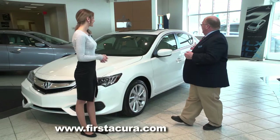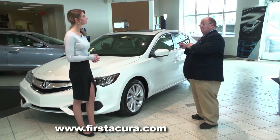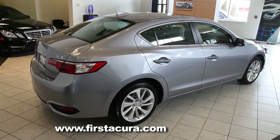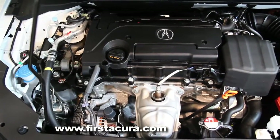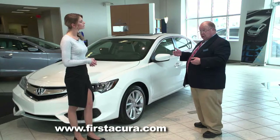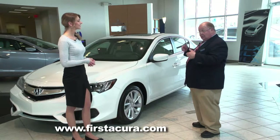Our flagship sedan, the ILX, has an enormous array of features including a suite called Acura Watch. This is big news this year. Acura Watch is a whole series of items designed to enhance safety and assist the driver, and they made it available on the base car as an option, making that whole suite affordable. From a performance standpoint, they've upgraded from a 2.0-liter engine to a 2.4-liter four-cylinder engine that produces 201 horsepower, coupled to an eight-speed dual-clutch automatic transmission with torque converter.